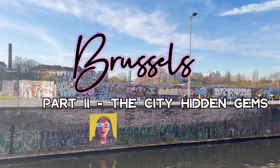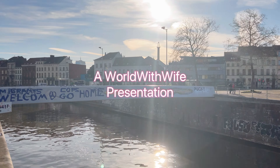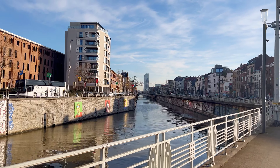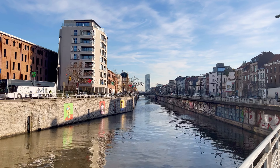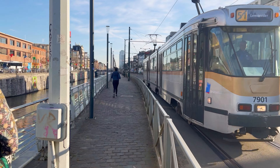Hi and welcome back! In part 1, we took you on a whirlwind tour of Brussels, exploring a few of its famous landmarks, like the Grand Place. But the adventure doesn't end there. Today, in part 2, we are diving deeper into the heart of Brussels to uncover its hidden gems. So, fasten your seatbelts and let's get started.